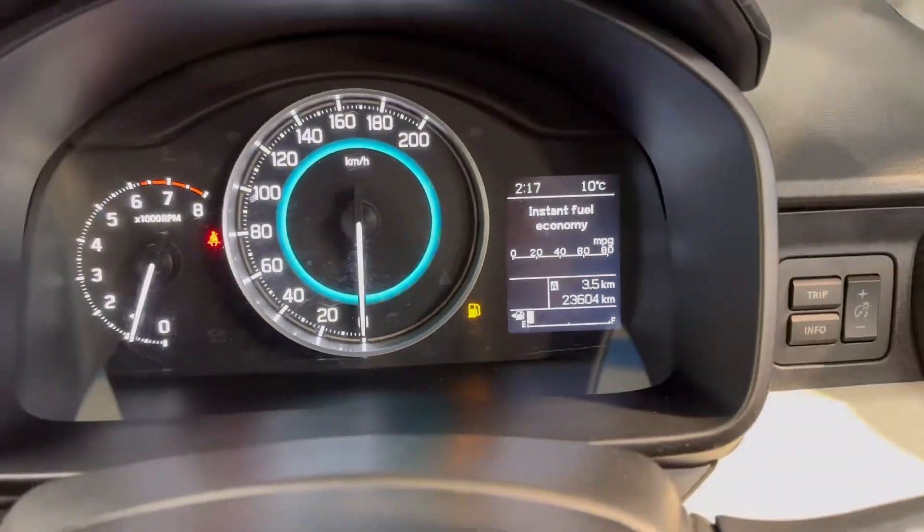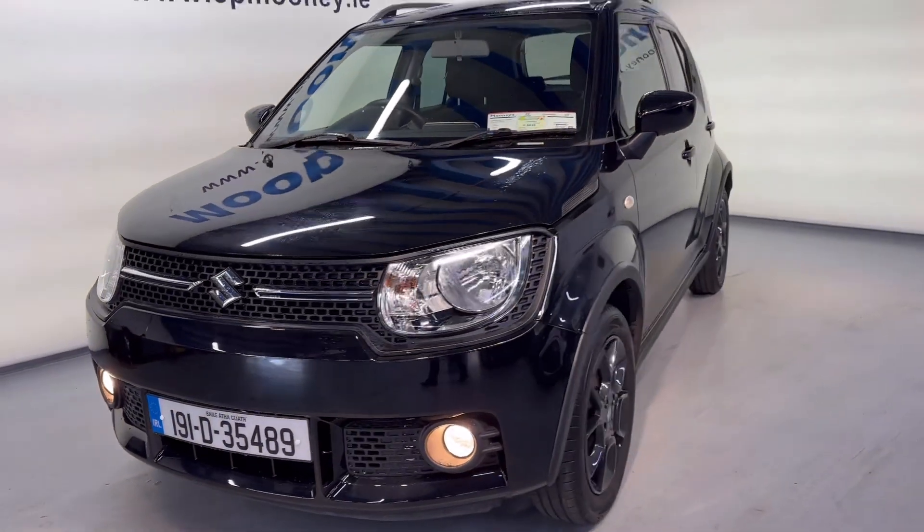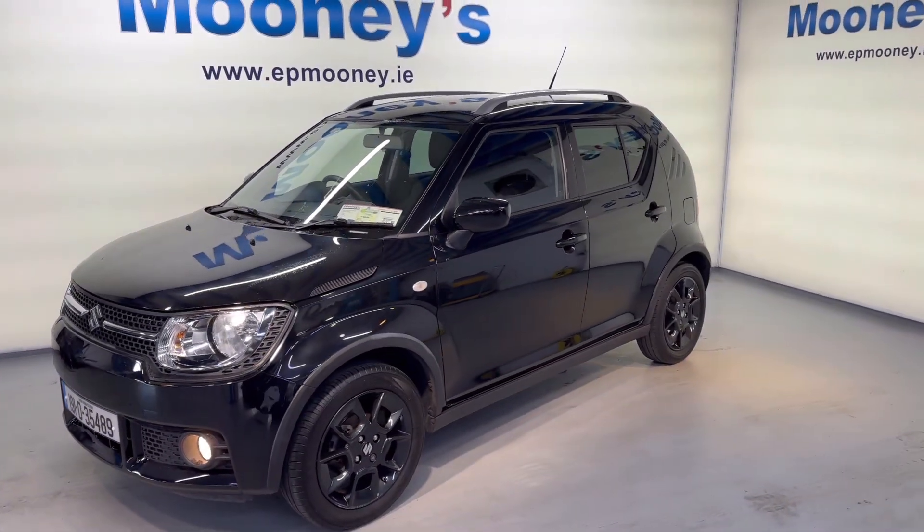Very low mileage — just 23,600 kilometres on the clock. It's fully serviced here at Mooney's and of course comes with a Mooney's warranty.